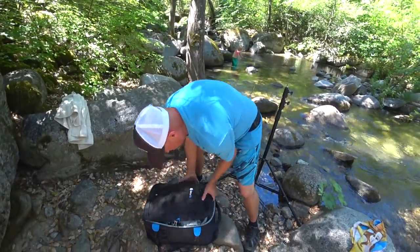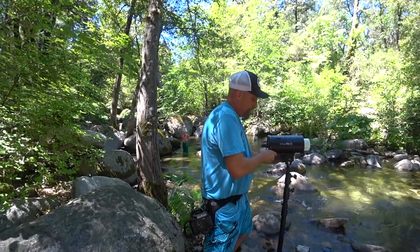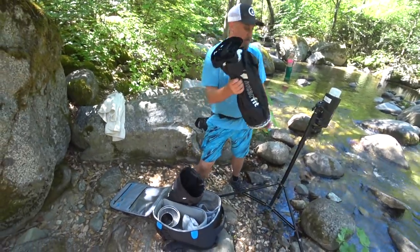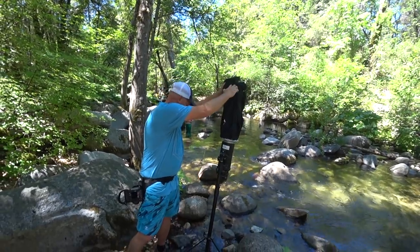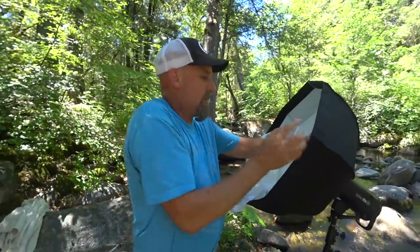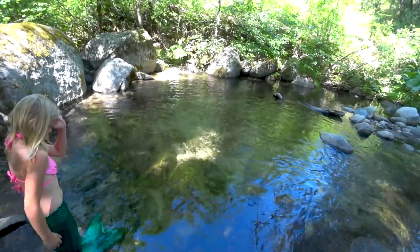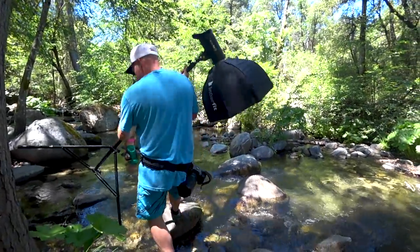For this shoot I used very minimal gear — just one Interfit S1 and a simple light stand. For a modifier I used their brand new foldable 24-inch beauty dish. I'm not quite sure it was the right modifier, but it was the one that would fit in the backpack today because we really wanted to travel light as we walked down the trails and traversed the rocks.